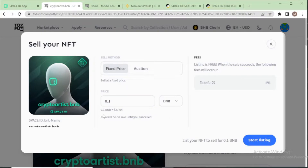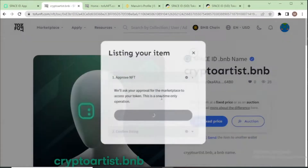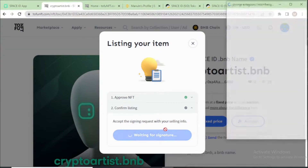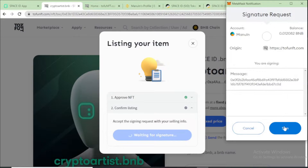Using BNB, you can see the dollar price is about twenty-seven dollars. Then start listing. During the listing process you will see two steps: first, approve NFT, and second, confirm listing. If you are listing on TofuNFT for the first time, you need to pay a small gas fee to approve your NFT, then confirm your listing. I already paid the gas fee, so I just sign now to confirm.